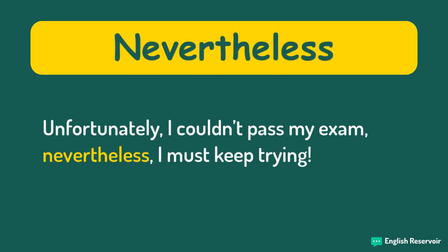Unfortunately, I couldn't pass my exam. Nevertheless, I must keep trying.